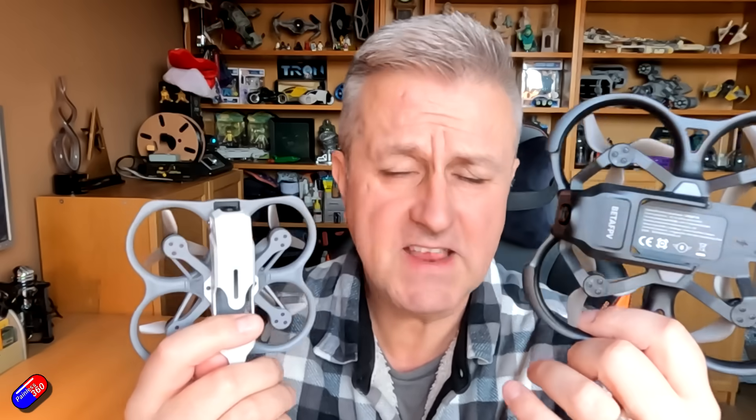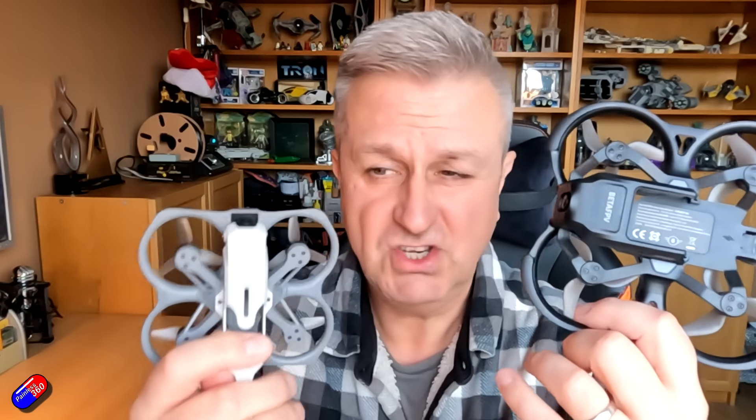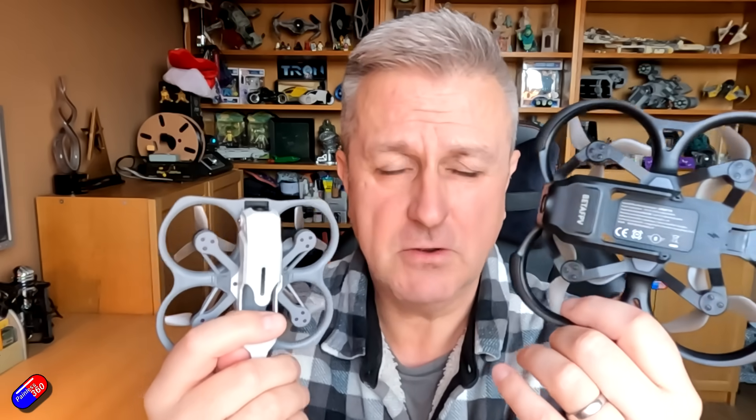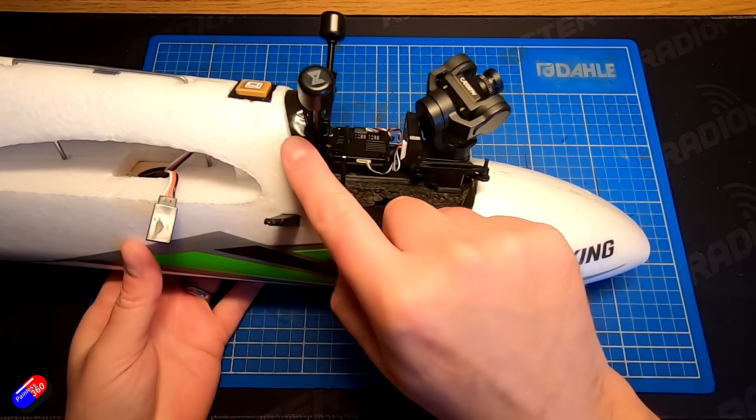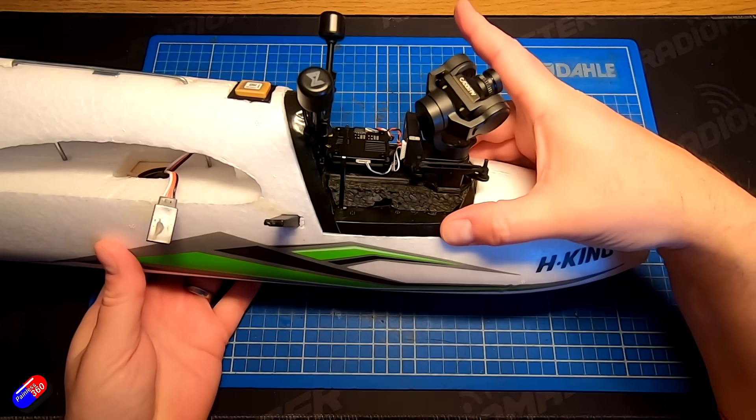Because if you have 10 models — maybe you've got a couple of quads, some wings, some planes — you want to add HDFPV. If it's $150 per model, that's $1,500 just to put the HD system in. I know lots of us, when we first started out, tried to make it so you could move the VTX unit from model to model and try and save some cash.